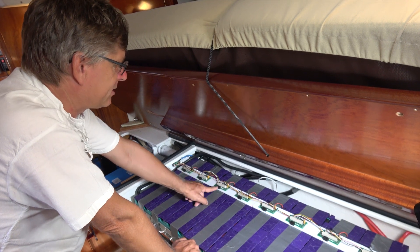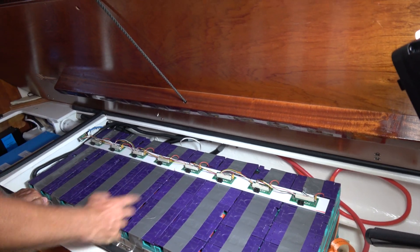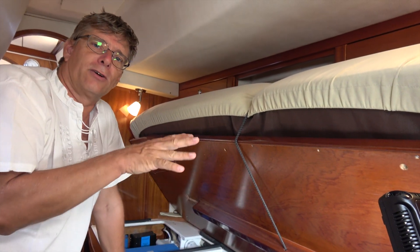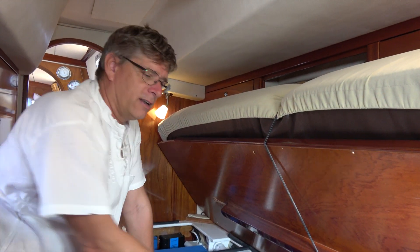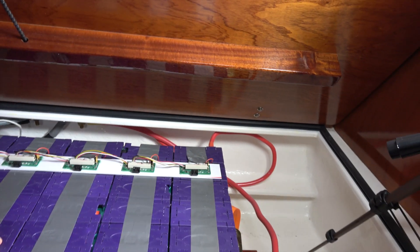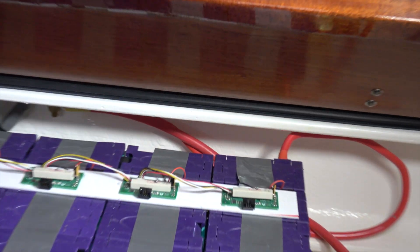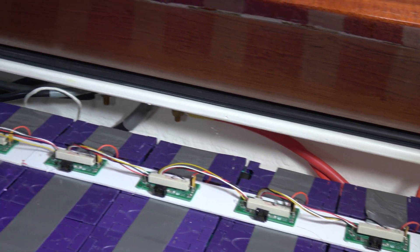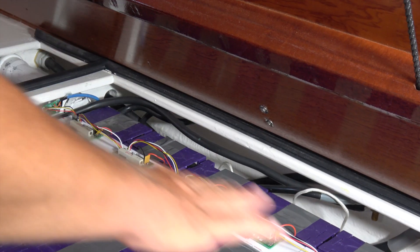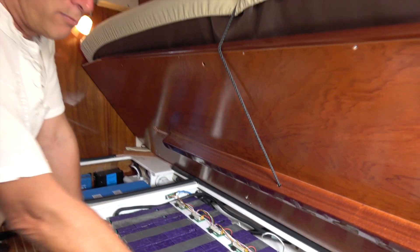These are the cell modules from the BMS — battery management system. The main controller is in the navigation area and we can access all of this by Wi-Fi. We can see the status of the battery on any tablet, mobile, or laptop — we know exactly what's going on. These cell modules control the cells and permanently measure the voltage. In case of an imbalance, it will balance the cells. But actually that is rarely necessary — once the cells are balanced, they will stay balanced.